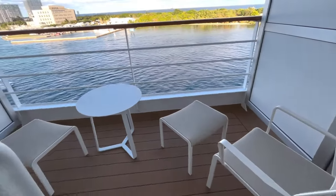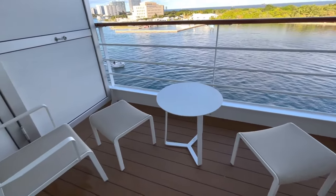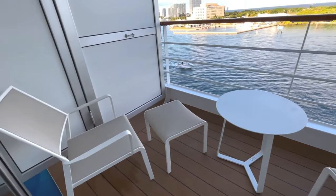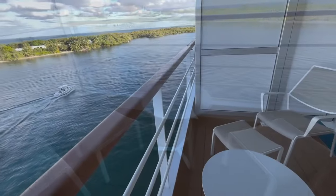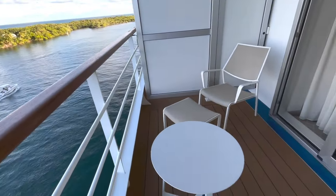Let's take a look at the veranda, which is a large space with two comfy chairs, two foot rests, and a nice sized table. Perfect for breakfast or evening canapés, or just to sit out and watch the world go by.